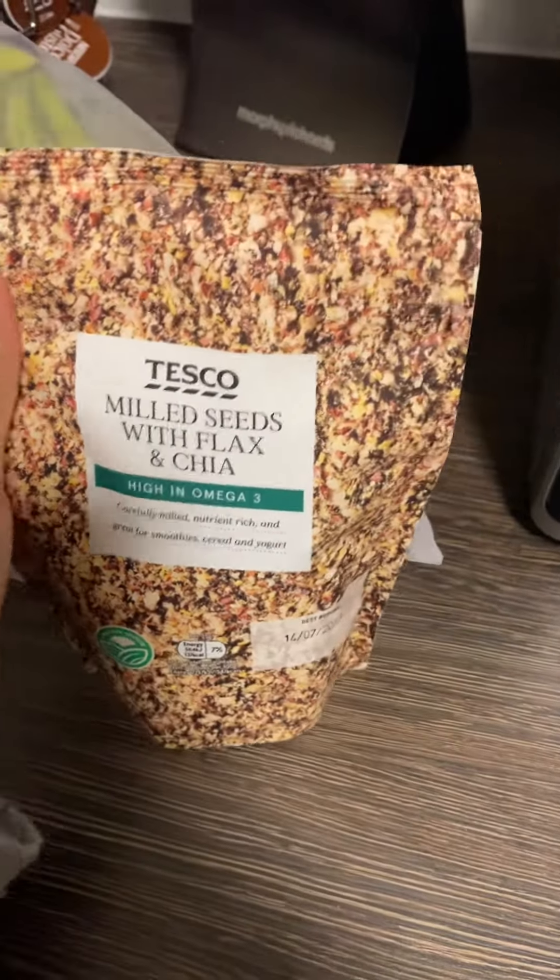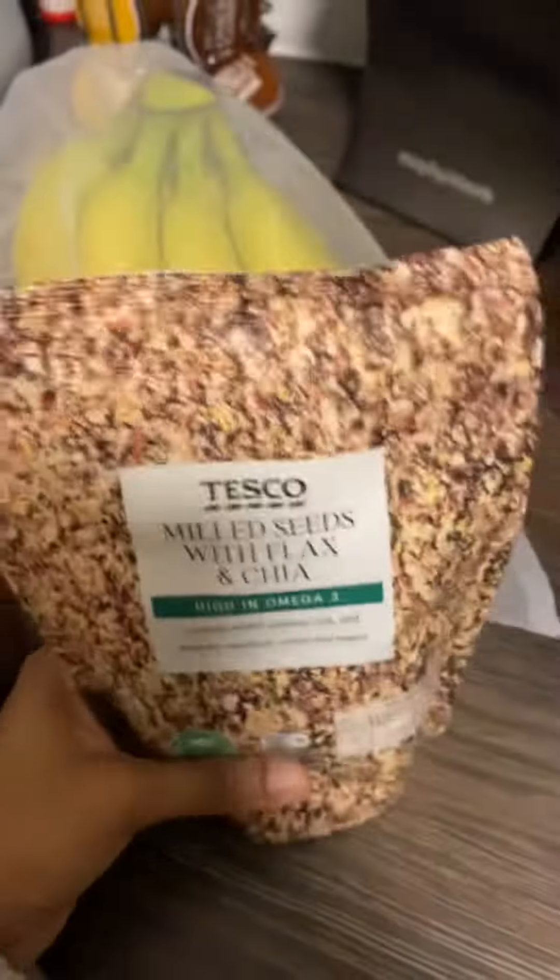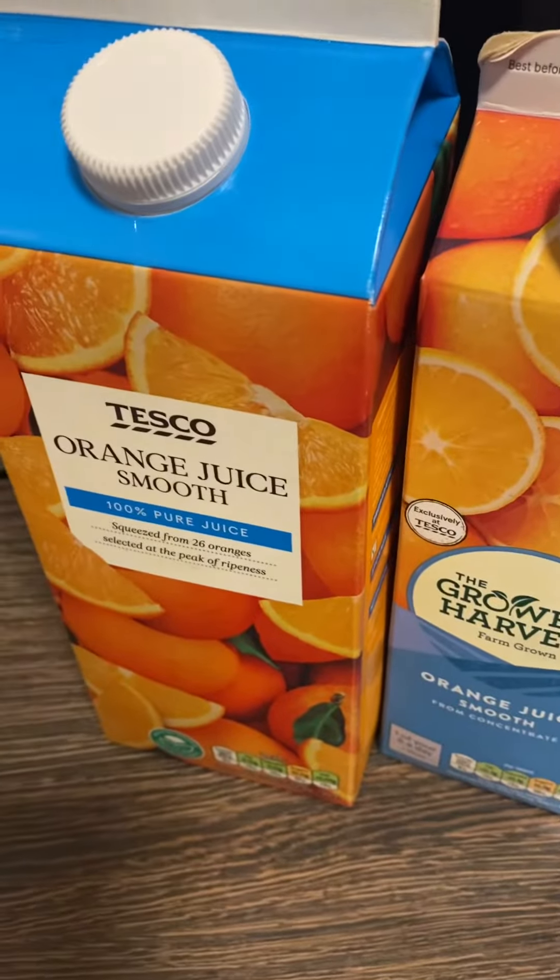We got some milled seeds with flax and chia — this is basically just to sprinkle over avocado, banana, and fruit. Then we got some orange juice — one massive one and one small one. And that's literally about it!